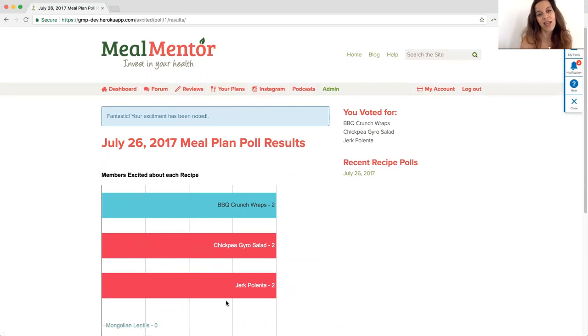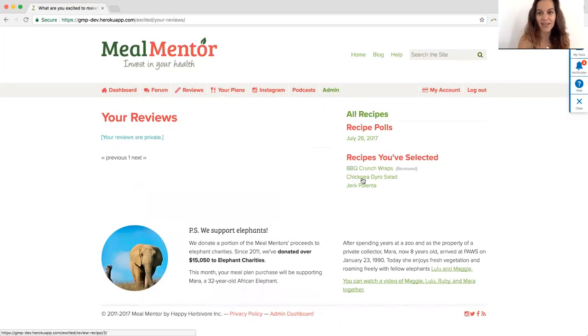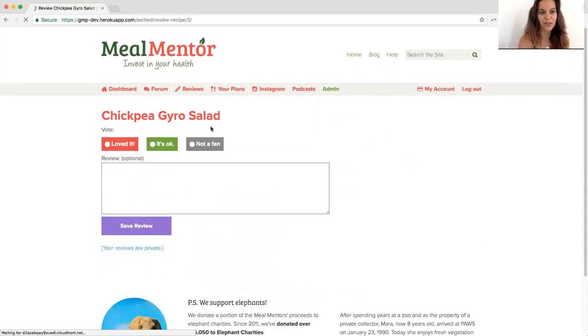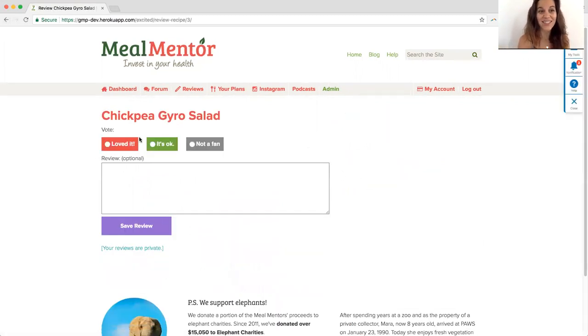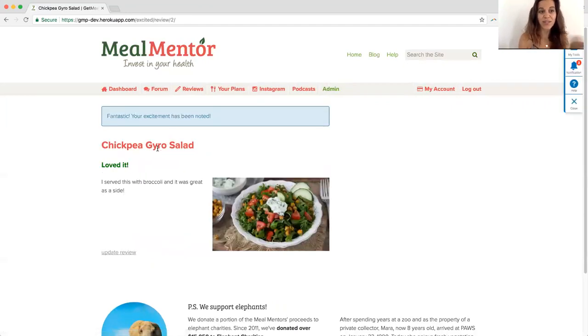Now let's talk about reviews. Let's say I finally went ahead and made the chickpea gyro, so I want to write my review. I come up to review and I pick chickpea gyro. When you have a lot of reviews, they'll show up here so you can always quickly see your past reviews. Coming back to my chickpea gyro, I have three choices: I loved it, it's okay, or I'm not a fan. I'm going to say I loved it. I served this with broccoli and it was great as a side. Save review. Now when I come to reviews, I will always see that.